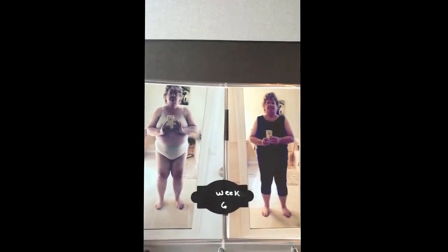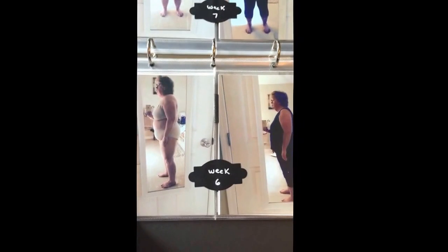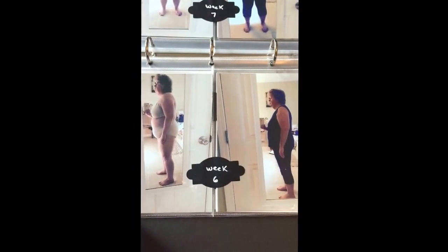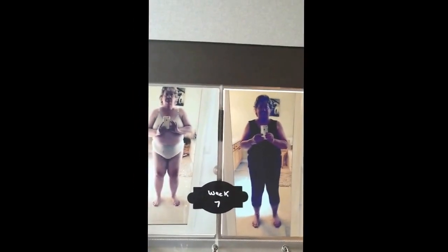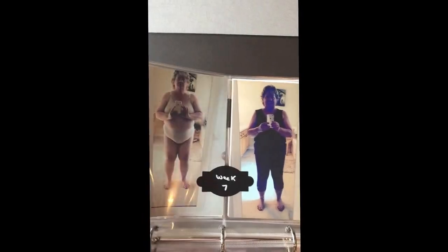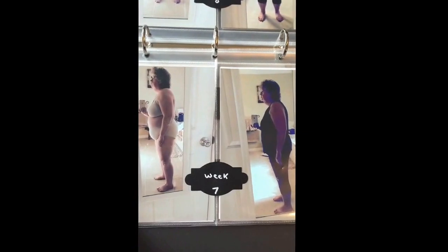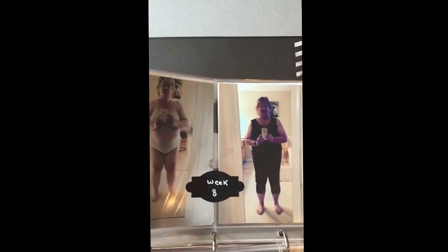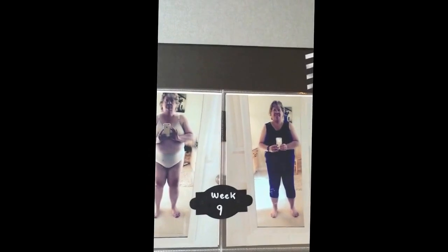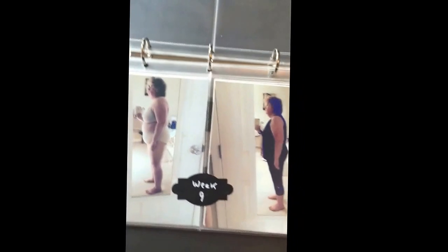Week six — you can see I'm getting some color from all my walking. I do put sunscreen on every day; I'm just a very fair person. Week seven I'm starting to see the difference more clearly. There's the side-by-side. Week eight, week nine — this is the last one currently in the book.